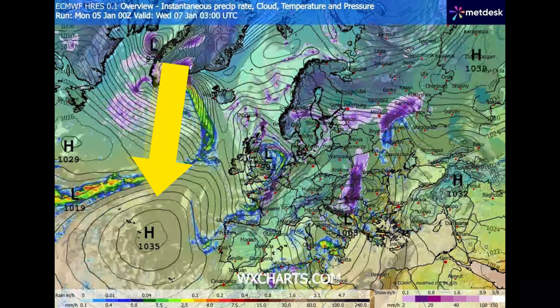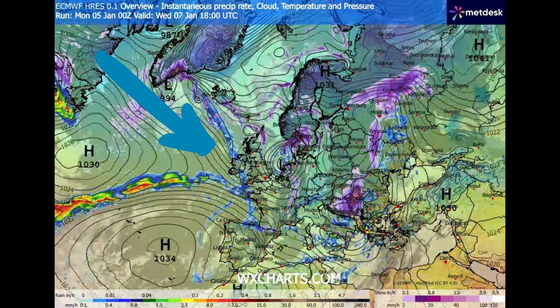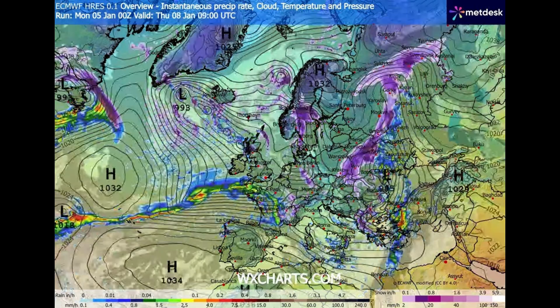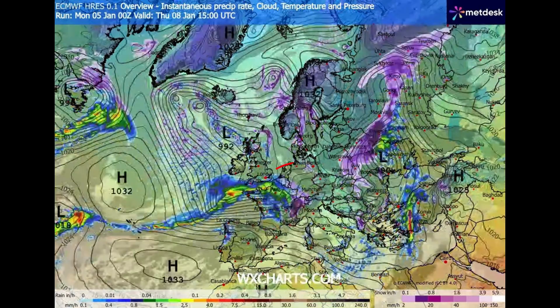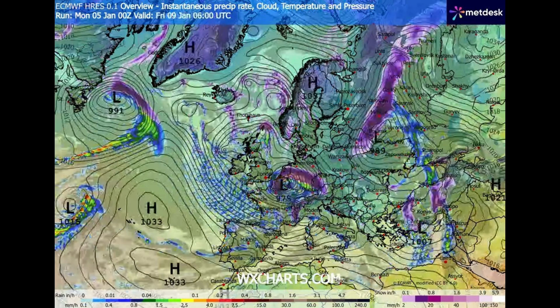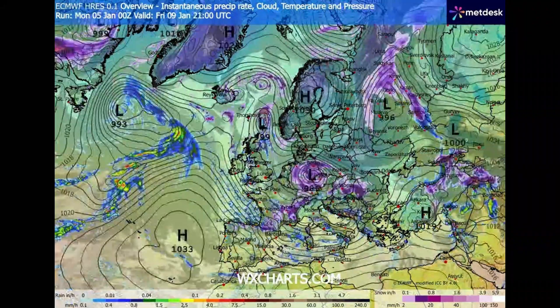By Wednesday we're starting to see that high pressure slip southwards and we're starting to see a north-easterly airflow. This is going to bring some Atlantic driven weather. That low pressure system on Friday — keeping a close eye on that — but if that moves over the UK it could bring a change to the forecast with some wintry weather.